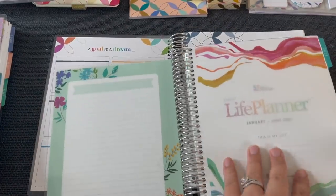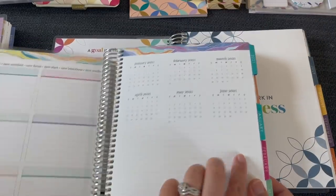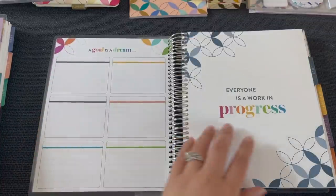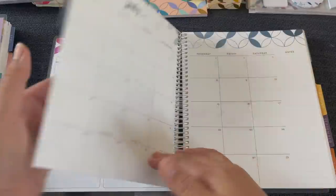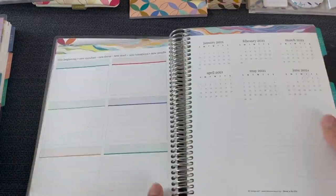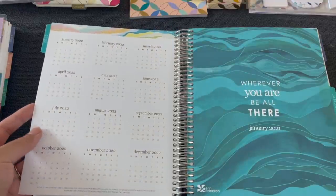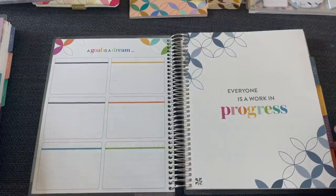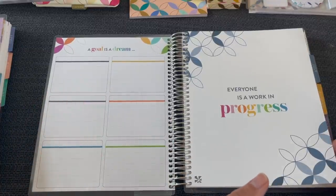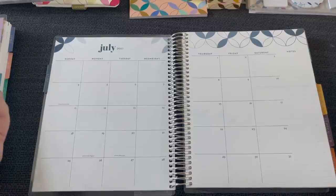I noticed a difference right away: in the current Daily Duo, after the six boxes you had a six-month calendar with some lines and the 2022 calendar. But in the new Daily Duo, none of those calendars are included — it goes straight into the month of July. That's really interesting; I wonder if people weren't using them. I'm neutral about the change, but glad they kept the six goal boxes. The big change this year is Saturday and Sunday are on separate pages.